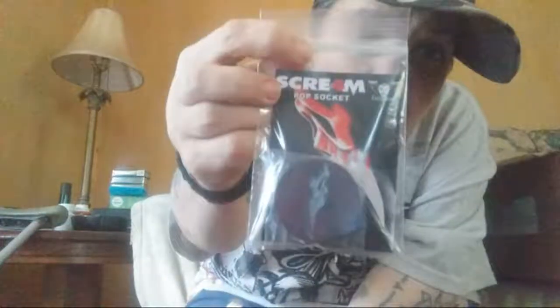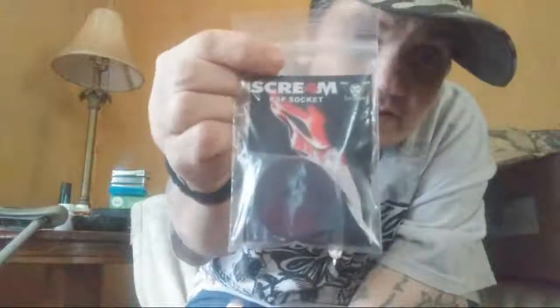First up — a Scream pop socket! Okay, this is different. Look at that — a Scream pop socket. That's pretty cool right off the bat. I'm probably not gonna use it though; I'm not big on pop sockets. I'll probably end up selling this one on eBay.